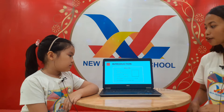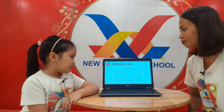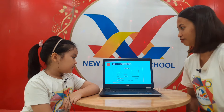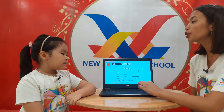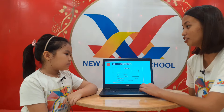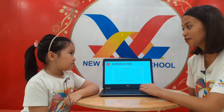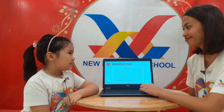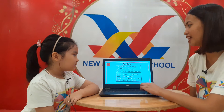Okay, class Ruby. I am studying in Ruby 2. Class Ruby 2 — okay, very good. And who are your teachers, Rose? Your teachers? My teachers are Bunny and teacher Han. Okay, very good — teacher Bunny and Han.